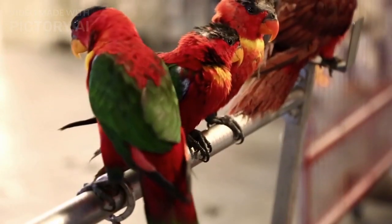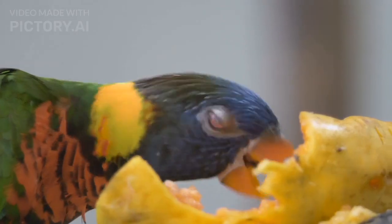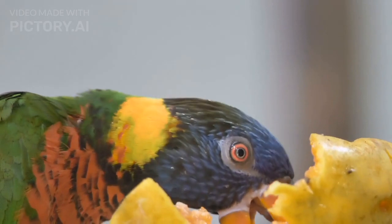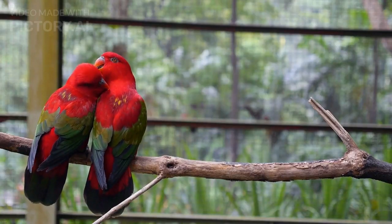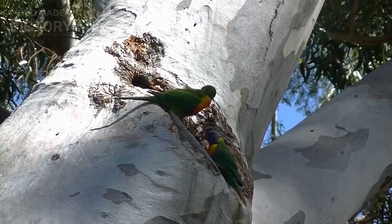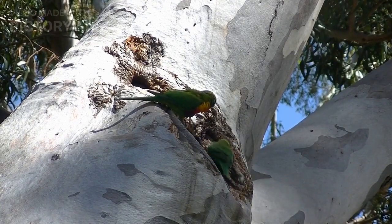Lorikeets are monogamous and typically mate for life. Breeding season can vary depending on the species, but it generally occurs during the warmer months of the year. Female Lorikeets will lay a clutch of one to three eggs, which will hatch after an incubation period of around 25 days. The chicks will remain in the nest for several weeks before fledging and becoming independent.